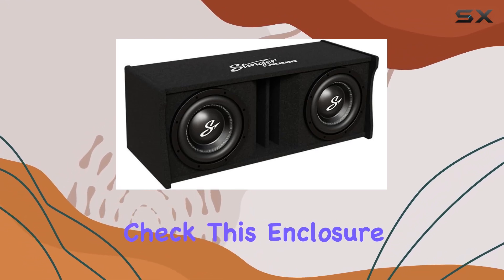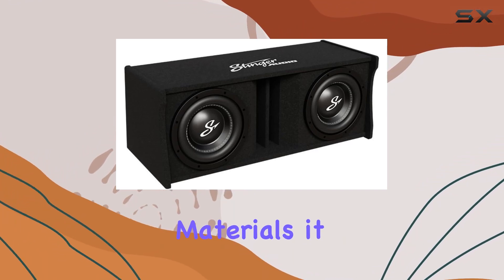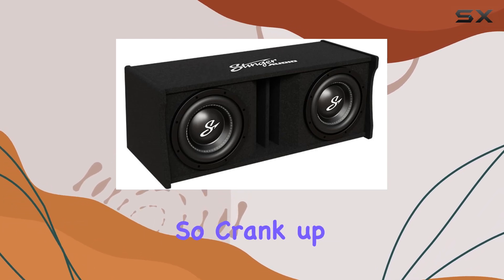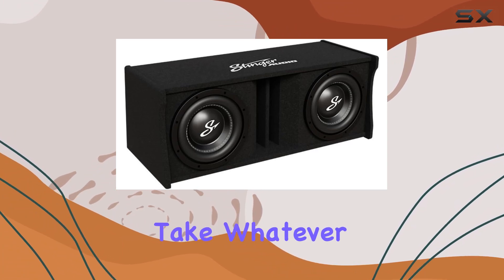Durability? Check. This enclosure is built to last. Constructed from high-quality materials, it can handle the demands of daily use without breaking a sweat. Crank up the volume with confidence, knowing your subwoofer enclosure can take whatever you throw at it.